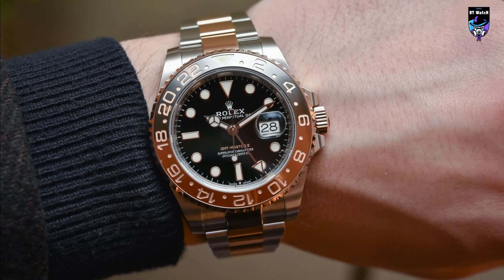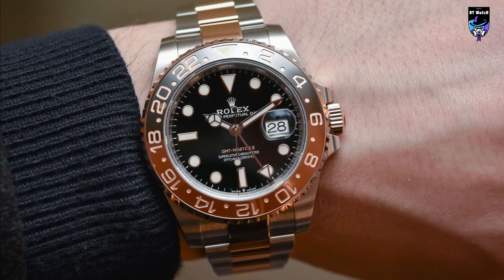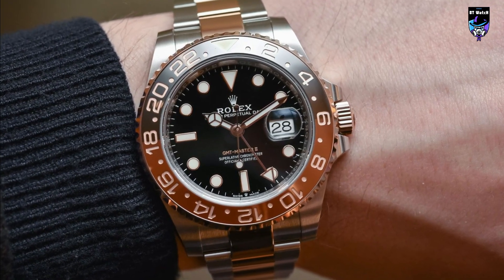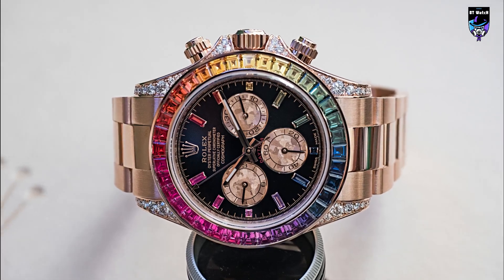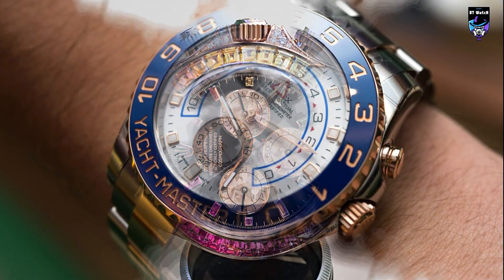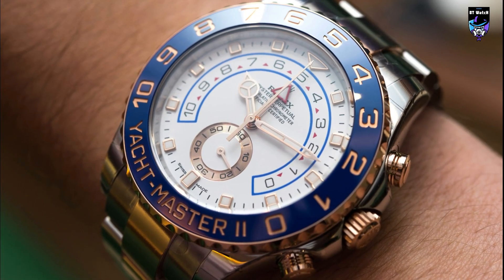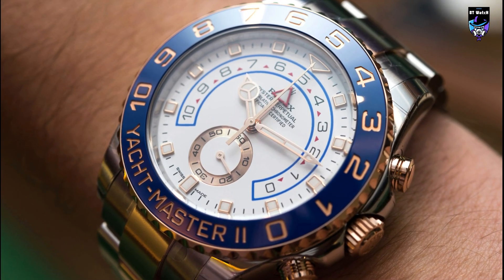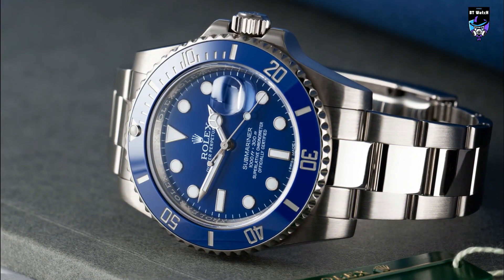In conclusion, each of the five Rolex watches we reviewed today offers something unique and special. Whether you're a traveler, a sailor, or just looking for a classic and timeless watch, Rolex has something for everyone. From the GMT-Master II to the Submariner, they are all masterpieces of craftsmanship and engineering and represent the best of what Rolex has to offer. Whether you're in the market for a new watch or simply looking for a little inspiration, these five models are sure to leave a lasting impression.